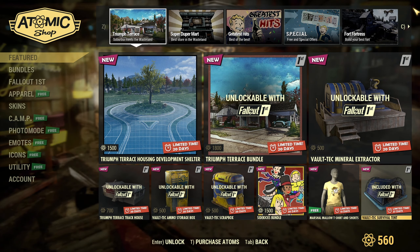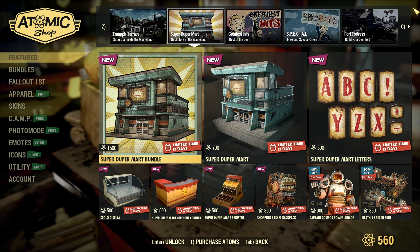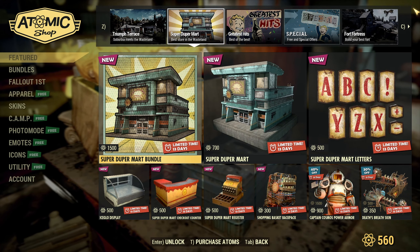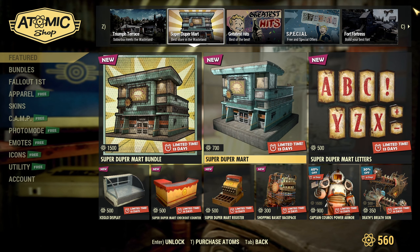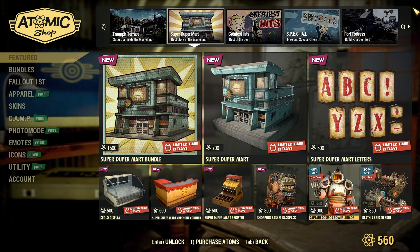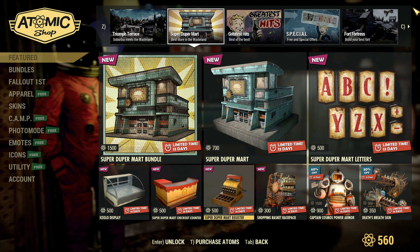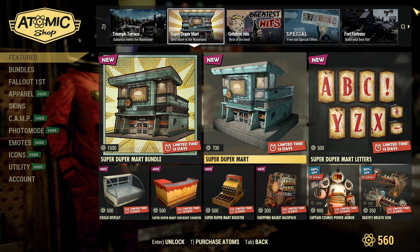I do have a question: is it a mistake that you have to have Fallout First for this? I don't think I've ever seen that be a thing before. Let me know your thoughts on that in the comments. But yeah, I don't think I've ever seen that locked in there, and oh my — that is out now.